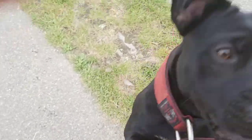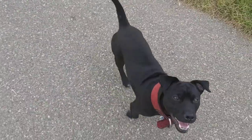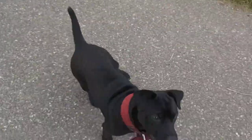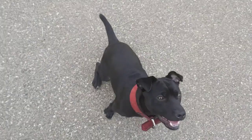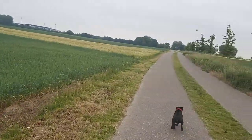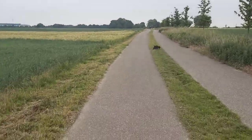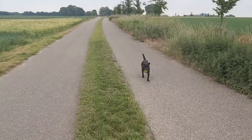This is my 11-month-old Patterdale — a Staccato. He's a male. It's also known as the Black Fell Terrier. It's developed to hunt and kill vermin, especially to draw foxes and badgers, and dispatch them if possible — easier with foxes than it is with badgers of course.